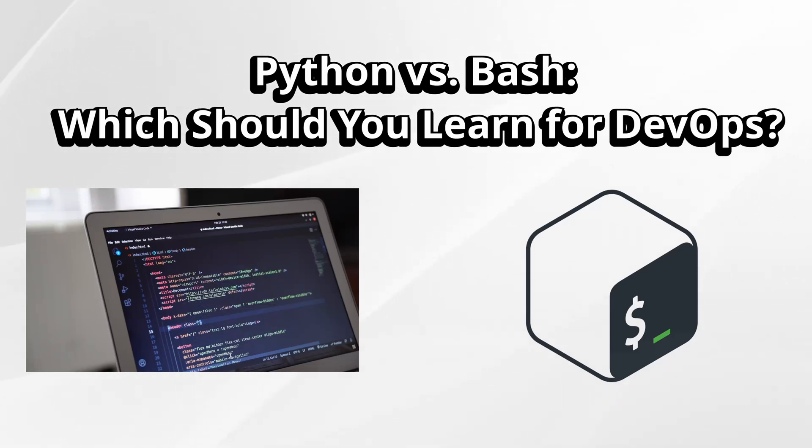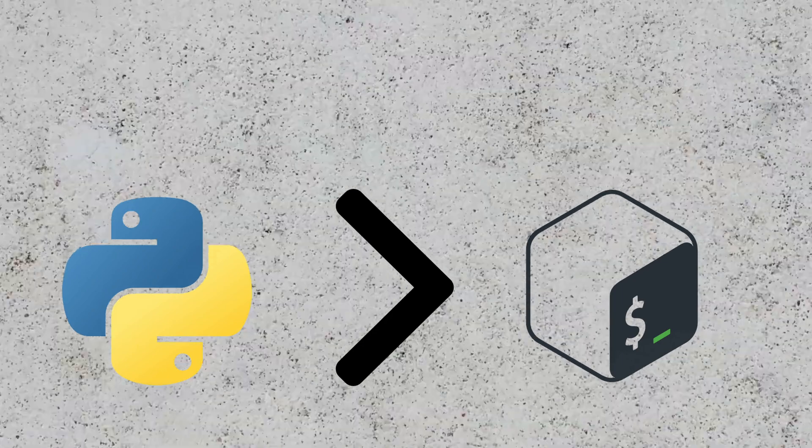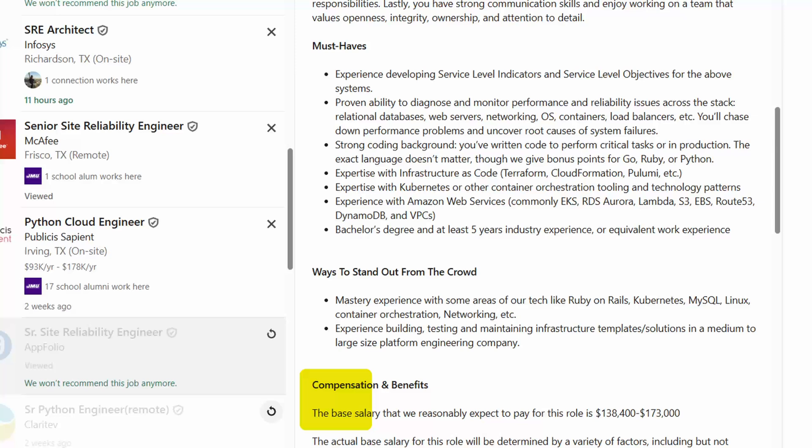If you are still writing massive bash scripts to automate deployments, you might be doing things the hard way. In this video, I'll show you why Python has overtaken Bash for DevOps and SRE scripting, with real examples, some crazy facts, and a few reasons why learning Python might literally land you your next high-paying job.